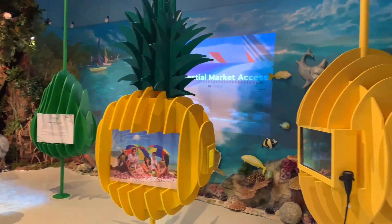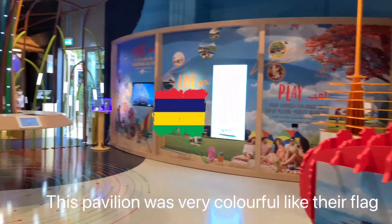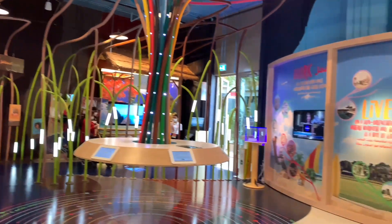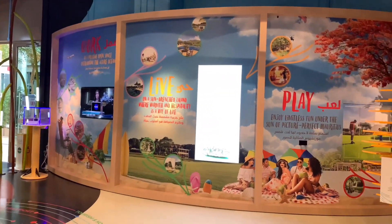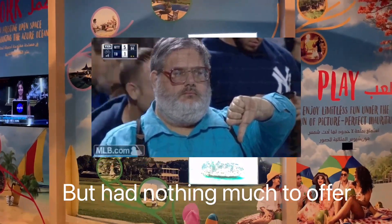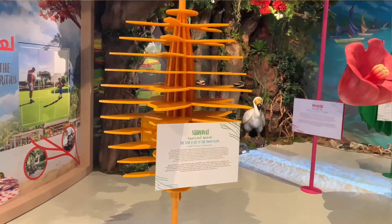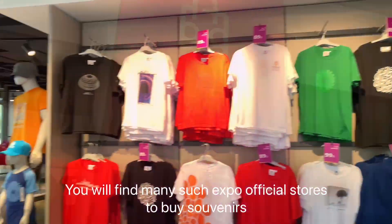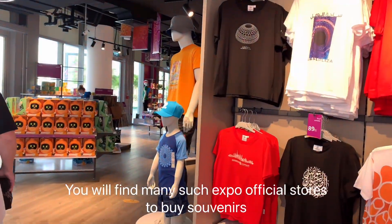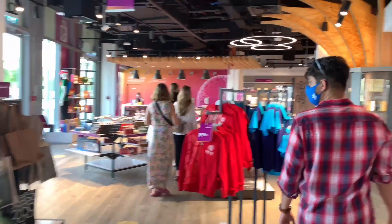Did you watch our Ain Dubai video? If you have not watched it, go watch it. Please visit Dragon Mart with us.